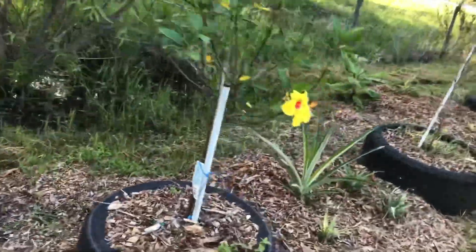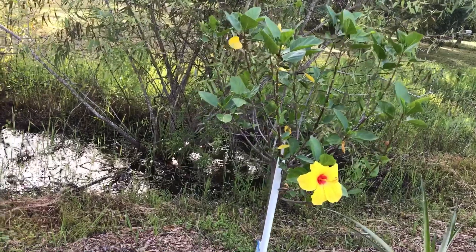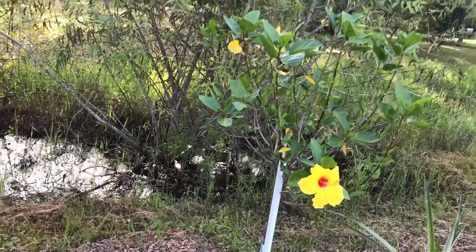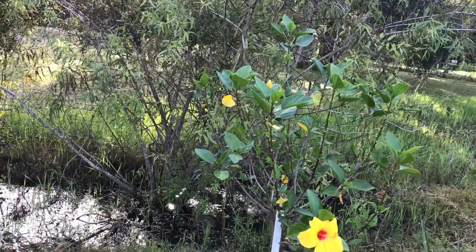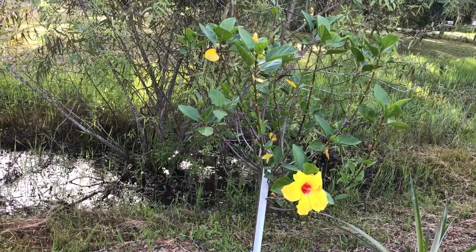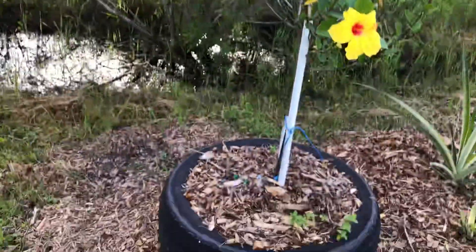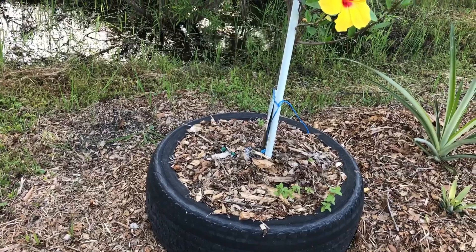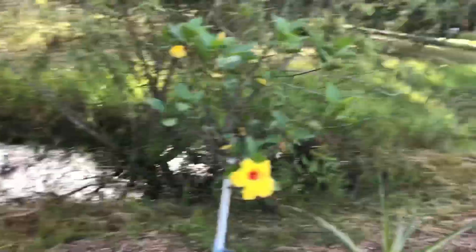This is a tequila rose hibiscus. We had it right in the ground but it didn't like all the moisture we were getting — it didn't like having its roots so wet, so we had to dig it up, put it in a tire, and it's doing a lot better now. It's coming back; I thought we were going to lose it.